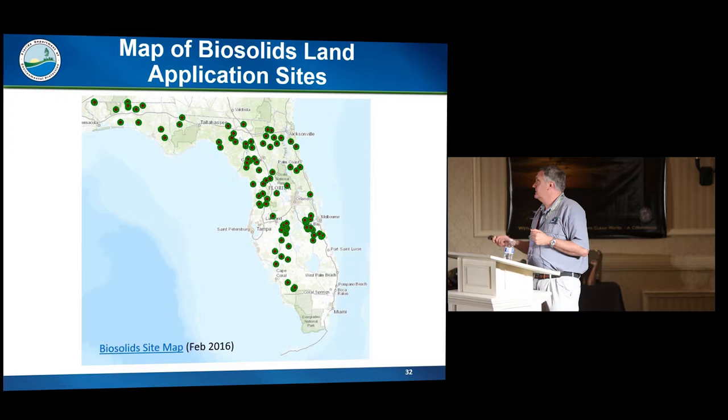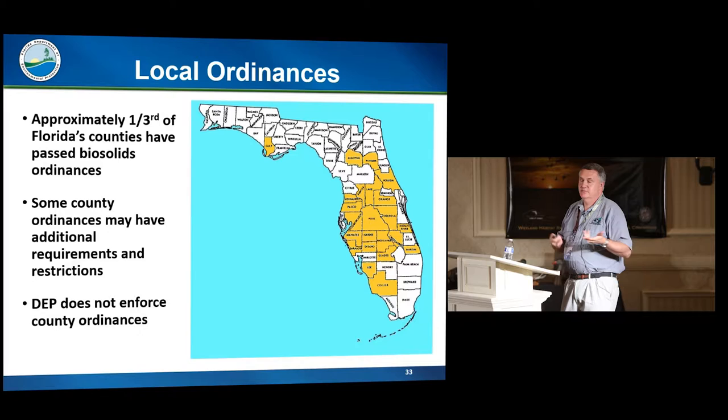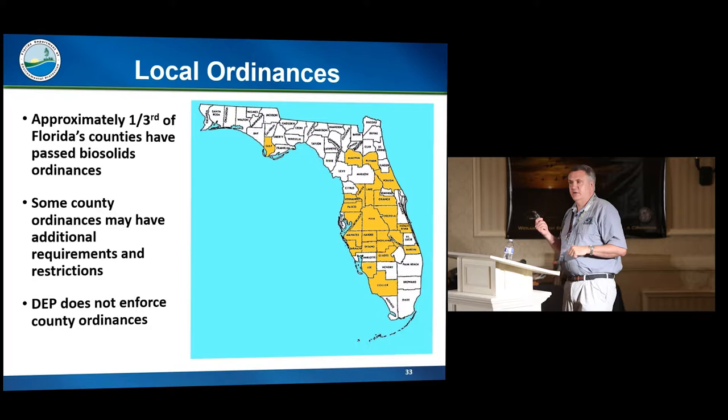This graphic shows the counties that have ordinances. Most of these ordinances are old — one set came about when EPA was developing Part 503, and another round came in the late 1990s, and we really haven't had any since then. Most were the result of citizens being concerned and counties passing more restrictive ordinances. We don't enforce these ordinances. As an example, we did permit three sites in DeSoto County last year, but none of the three are active because they haven't gotten county permits yet.